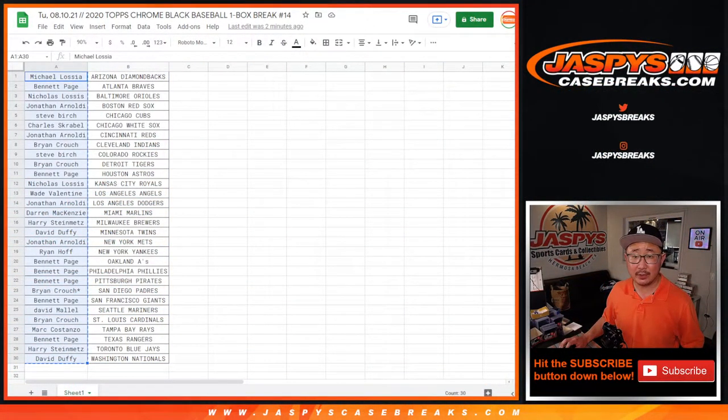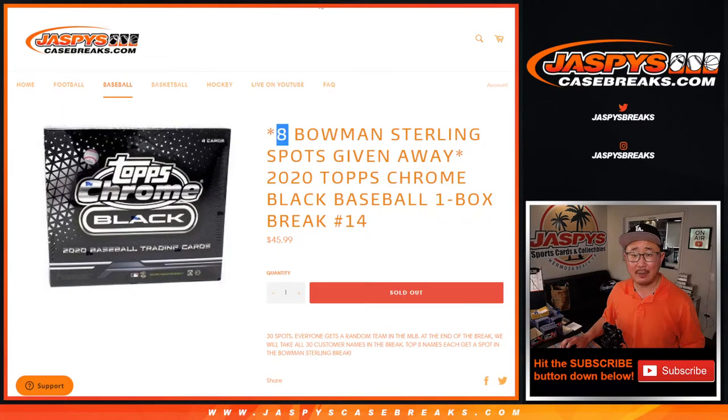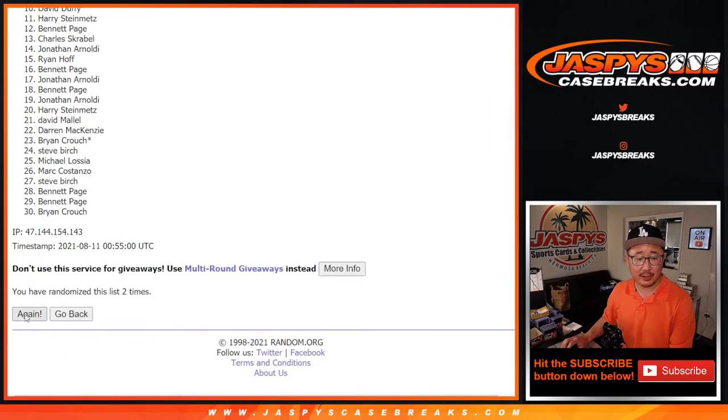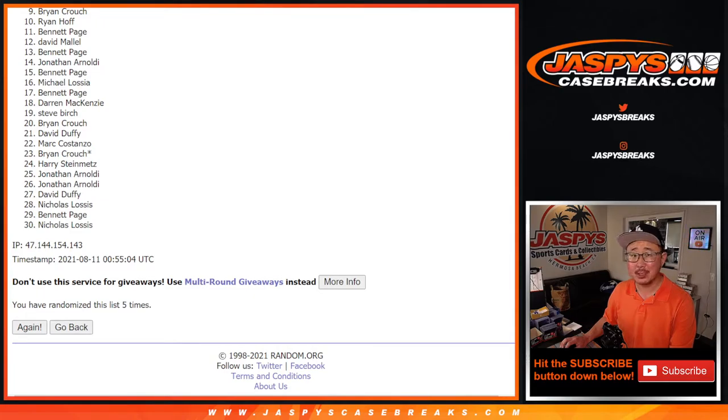Now let's grab everyone's names. Here's the key part — who's going to win those spots? It's going to be the top eight after five rolls — one and a four. Top eight after five rolls, good luck. Rolling one through five times. So from nine on down, sad times. But I appreciate you giving it a shot, everybody, from nine down to 30. We do have to do one more of these to unlock that Sterling break, so if at first you don't succeed, maybe give it another go on jaspyscasebreaks.com.